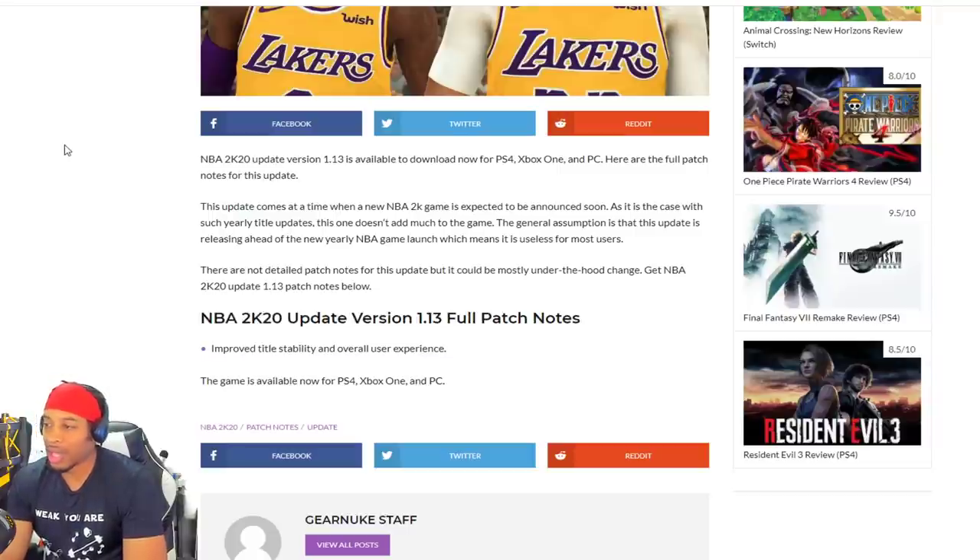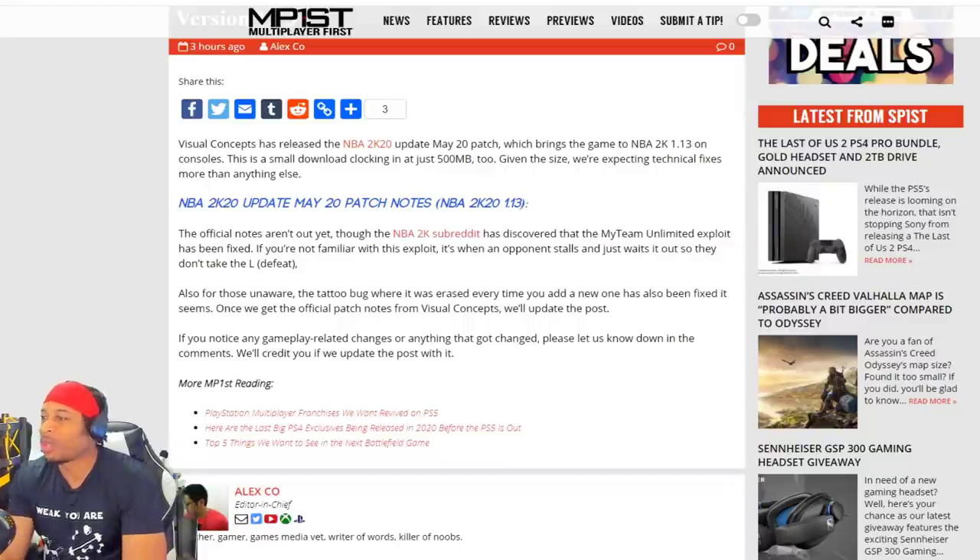It just says under-the-hood stuff, improve stability and overall user experience. All right, cool. This one says Visual Concepts released a patch May 20th, which brings the NBA 2K update to console. I don't care about none of this stuff. It's a 500 megabyte patch, so that's not that bad. The official notes aren't out yet.